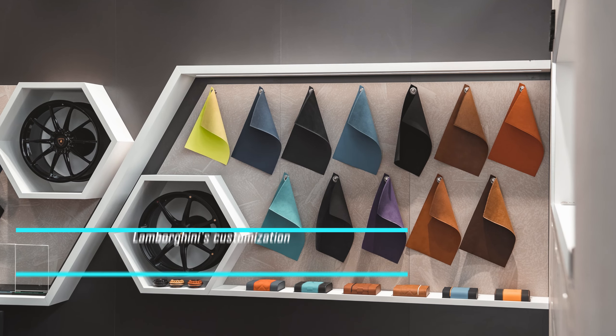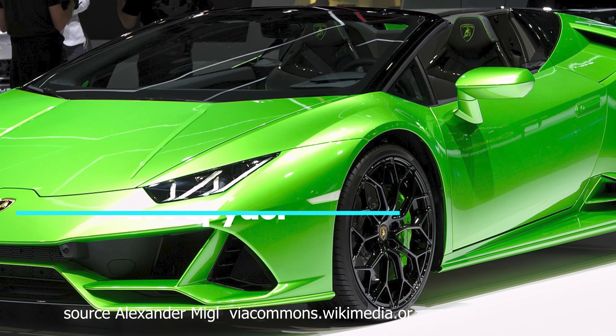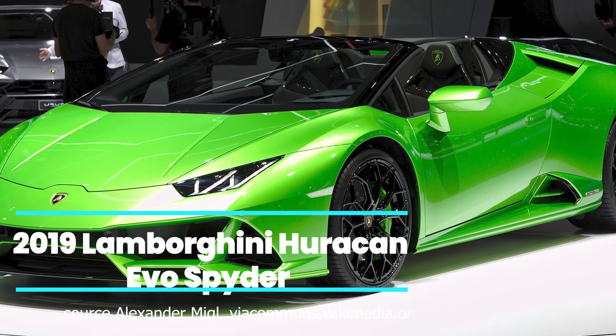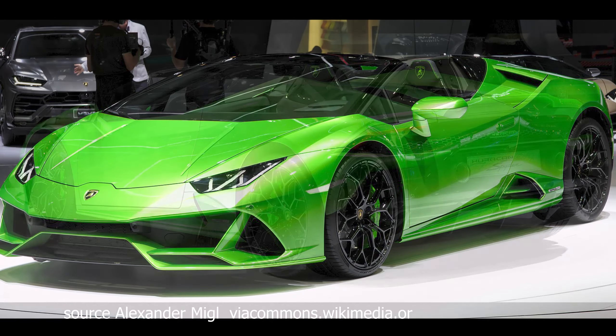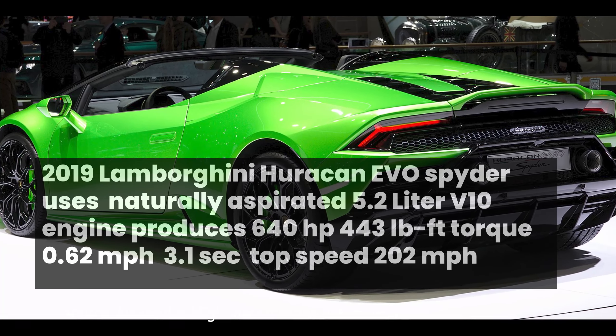With a strong focus on customization through Lamborghini's Ad Personum program and low production numbers, the Huracan becomes not just a high-performance supercar but a work of art and an investment for discerning collectors looking for a piece of Lamborghini's storied history.